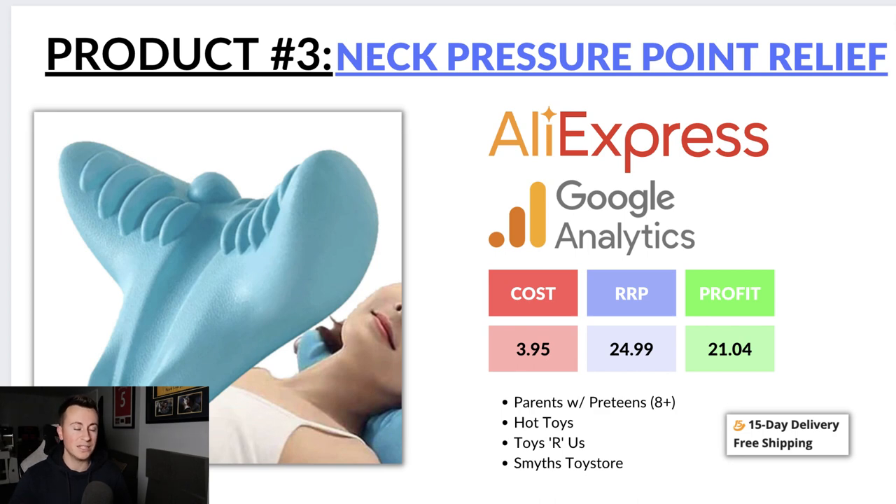Product number three is this pressure point release for the neck. Products like this always do really well on social media platforms like Facebook because they have a real attention-grabbing wow factor in the videos. You may have seen that viral back cracker pain relief product — there's a video where somebody lies on it and there's an artificial sound of the back cracking which makes you shiver when you hear it. A product like this could do the same thing with the same style of video ad creative.